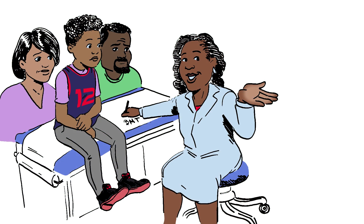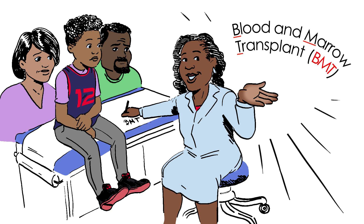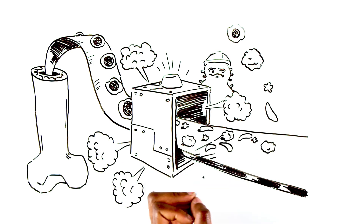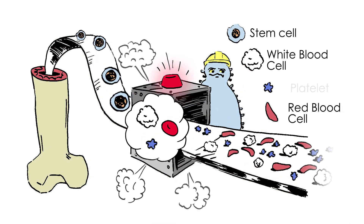The good news is there's a proven cure for sickle cell disease. It's blood and marrow transplant, or BMT. Inside our bones, each of us has a factory where stem cells become white blood cells, red blood cells, and platelets.